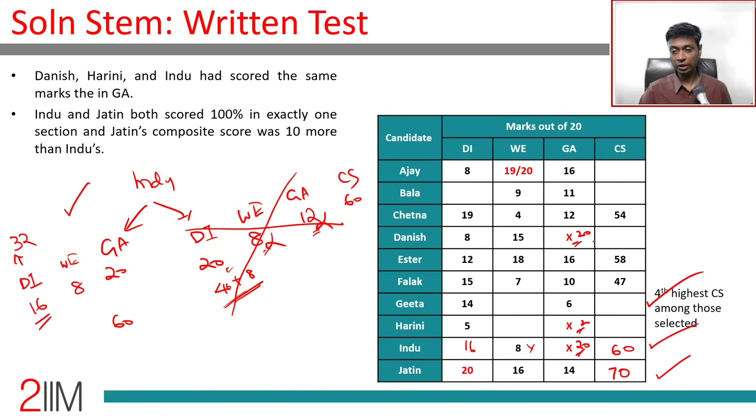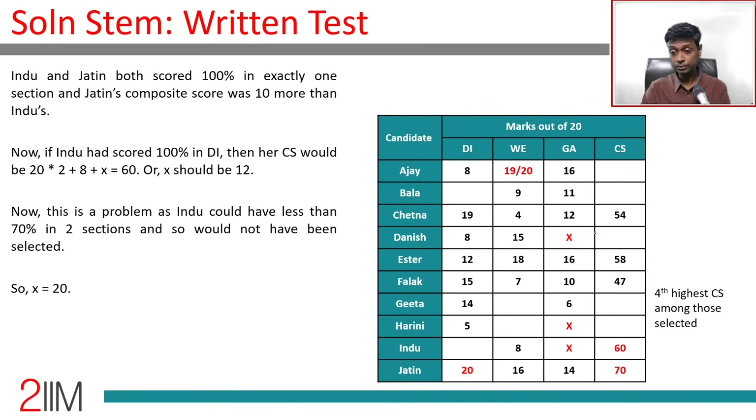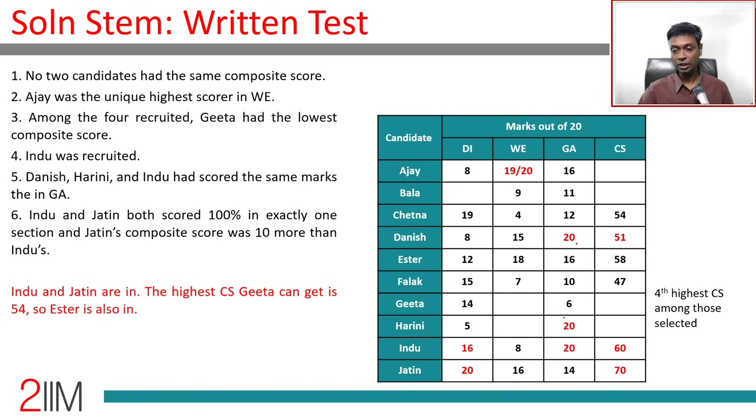So Indu's scores are: DI = 20, WE = 8, GA = 12. Filling in the table: Indu DI = 20, WE = 8, GA = 12, composite = 60. Since Danish, Harini, and Indu share the same GA score, Danish's GA = 12. Danish's composite score: 8×2 = 16, plus 15 = 31, plus 20 = 51. Wait — Danish WE = 15 and GA = 20 gives composite 51.